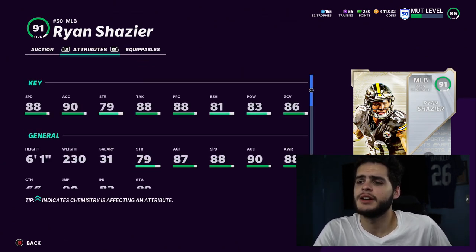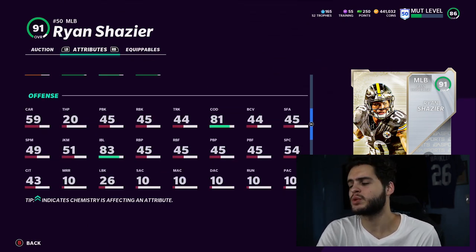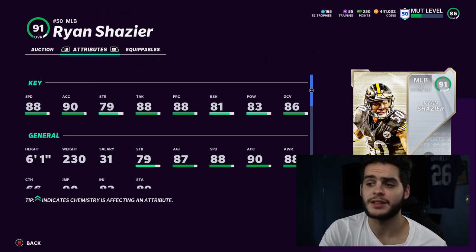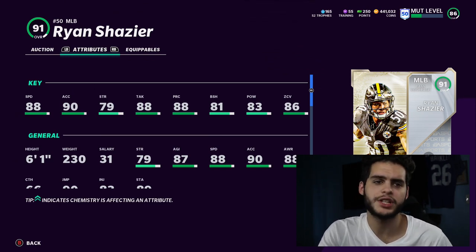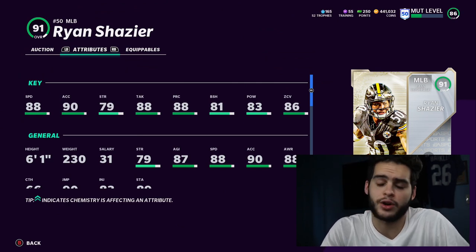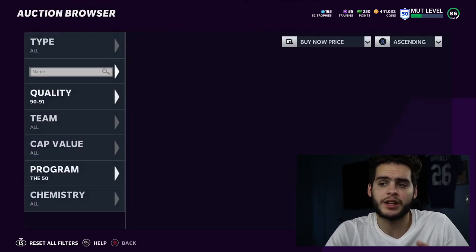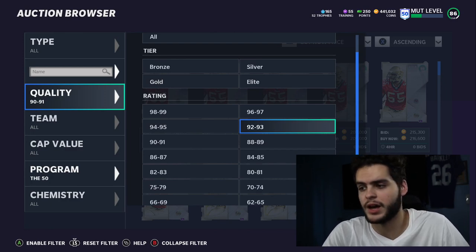Shazier is 500k — let's compare him. He has 88 speed, 90 acceleration, 79 strength, 88 tackle, 88 play rec, 81 block shed, 83 hit power, 86 zone. The concern is the 81 change of direction — I don't think he'll be my user. Powered up he gets 90 zone coverage, so you can take advantage of the threshold zone at linebacker. Same story as Mays — Shazier is still a goon, super well-rounded, but better off as his own guy CPU rather than user.